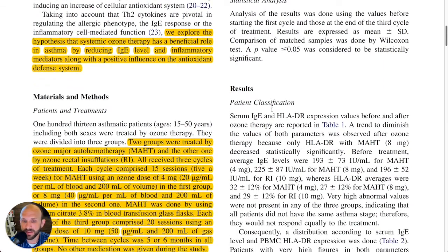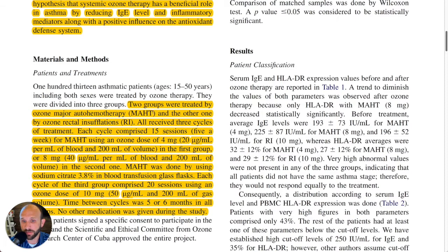Two groups were treated — and this is important — by ozone major autohemotherapy (MAHT), and the other one with rectal insufflation. All received three cycles of treatment. Each cycle comprised 15 sessions, five a week — quite a significant number, pretty close together — for MAHT, using an ozone dose of four milligrams, which they did at 20 micrograms per milliliter and 200 mL of blood.